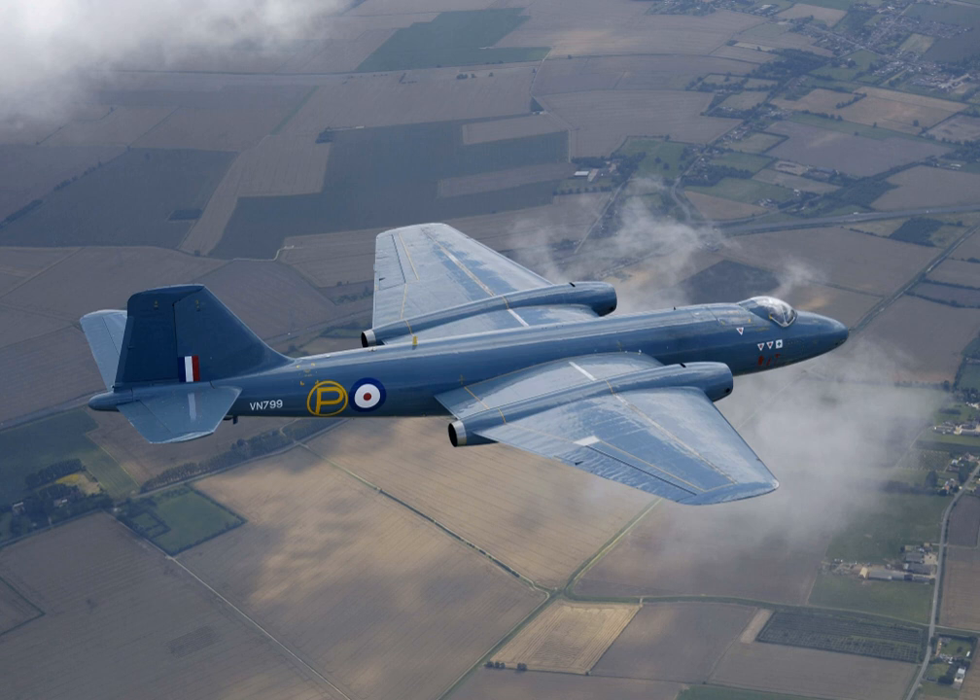With a maximum speed of 470 knots, a standard service ceiling of 48,000 feet, and the ability to carry a 3.6-ton payload, the Canberra proved an instant success on domestic and export markets. It was built in 27 versions that equipped 35 RAF squadrons, and was exported to more than 15 countries, including Australia, Argentina, Chile, Ecuador, Ethiopia, France, India, New Zealand, Pakistan, Peru, Rhodesia, South Africa, Sweden, Venezuela, and West Germany.